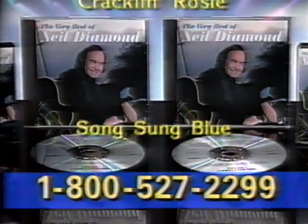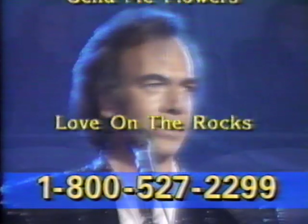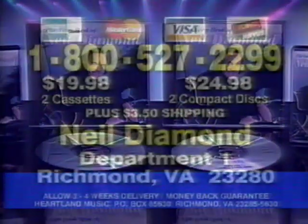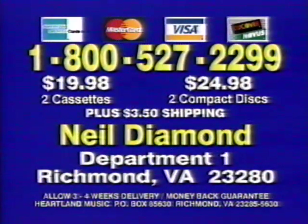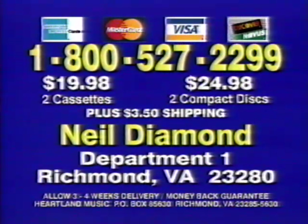I'm your favorite. I am, I cry. But this great Neil Diamond collection is not in stores. Order now. Call 1-800-527-2299. To save COD charges, use your credit card or send check or money order for $19.98 for cassettes or $24.98 for two CDs, plus $3.50 shipping to Neil Diamond, Department 1, Richmond, Virginia.